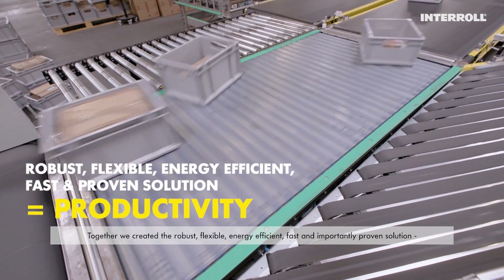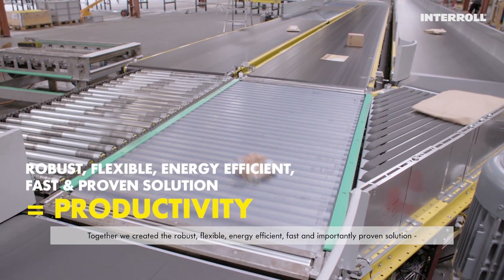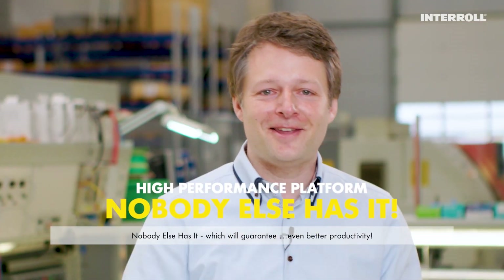Together we created the robust, flexible, energy-efficient, fast and, importantly, proven solution. Nobody else has it, which will guarantee even better productivity.